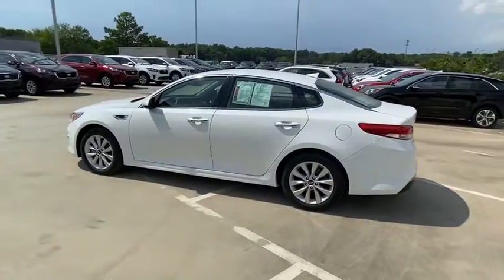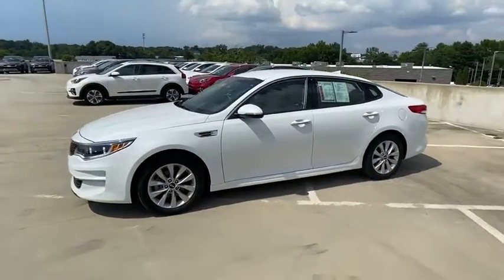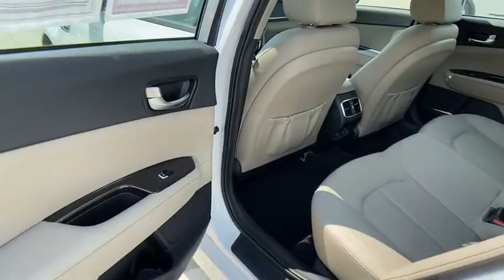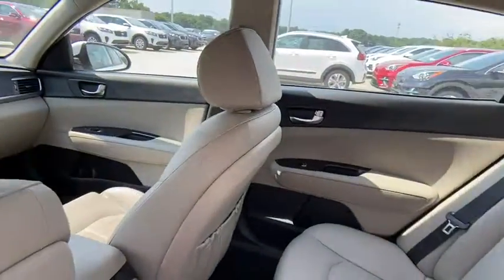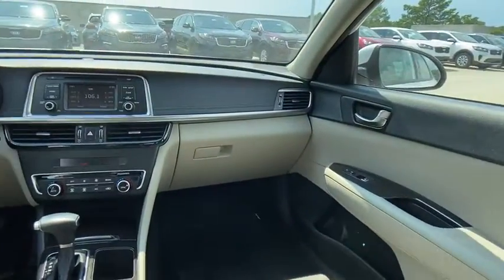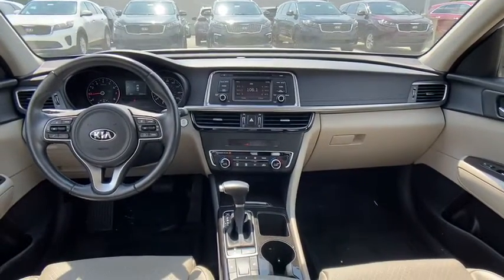This vehicle has less than 25,000 miles. Here are some of this vehicle's great options: backup camera, front wheel drive, electronic stability control, trip computer, leather seats, day and night rear view mirror, outside temperature gauge, engine immobilizer, and power rear window sunshade.